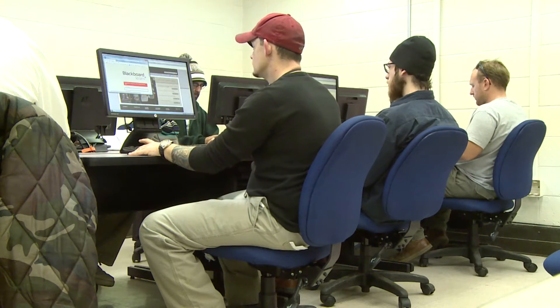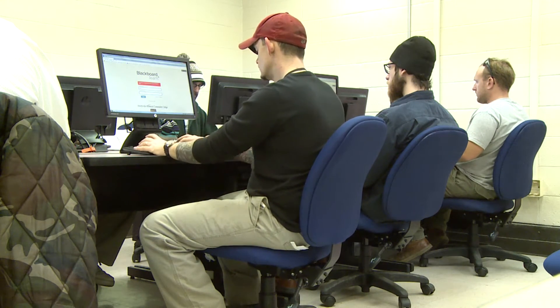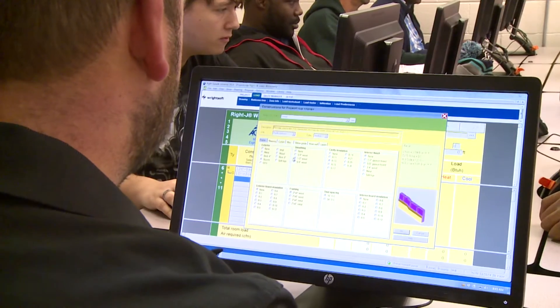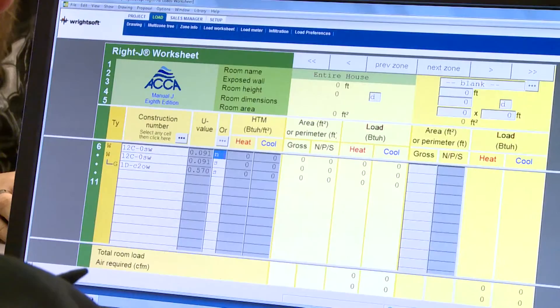The program also has its own dedicated computer lab used to train students with equipment simulators and the latest version of load calculation software used to properly size residential HVAC equipment.